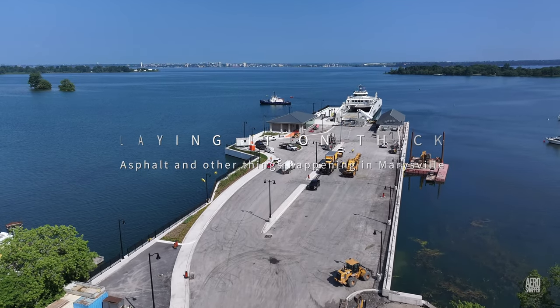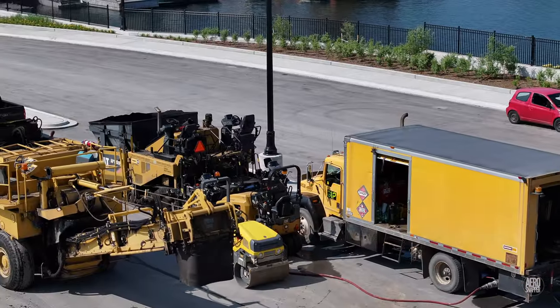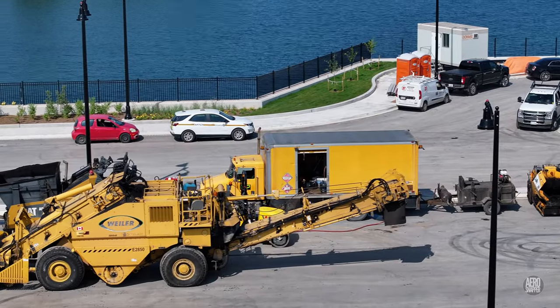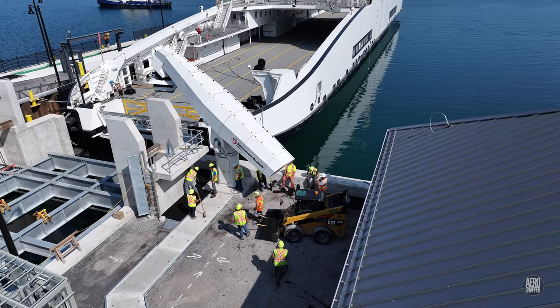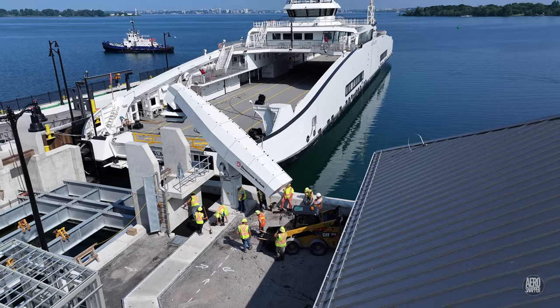Bright sunny conditions and a bit of a heat wave this week in Marysville — no deterrent to GIP's amazing paving crew. Setting the larger machines aside, they got down immediately to work around the charging arm.